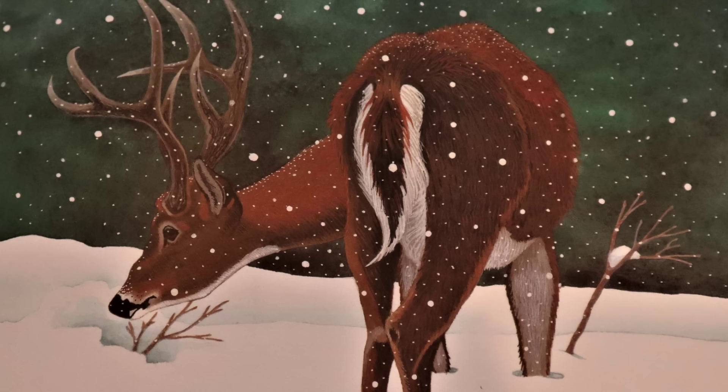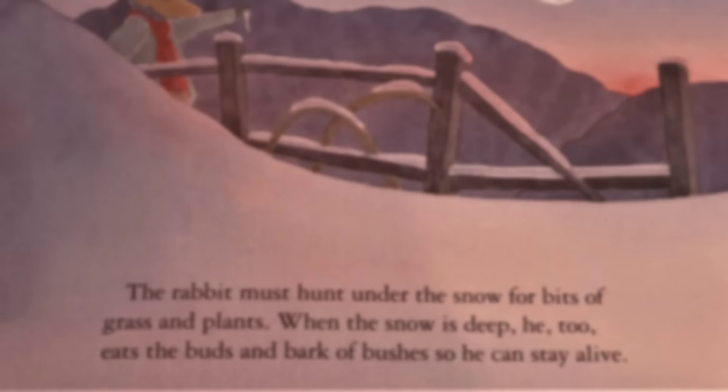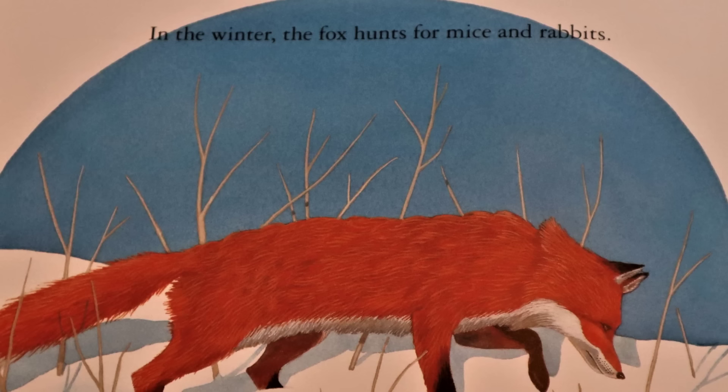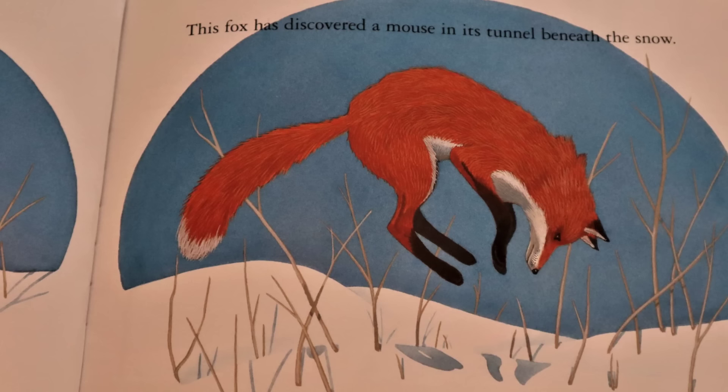Deer must dig in the snow for dried leaves, plants, and moss. When the snow is deep, they must eat the twigs, buds, and bark of trees. The rabbit must hunt under the snow for bits of grass and plants. When the snow is deep, he too eats the buds and bark of bushes so he can stay alive. In the winter, the fox hunts for mice and rabbits. This fox has discovered a mouse in its tunnel beneath the snow.